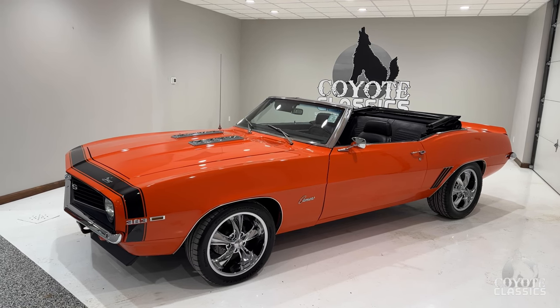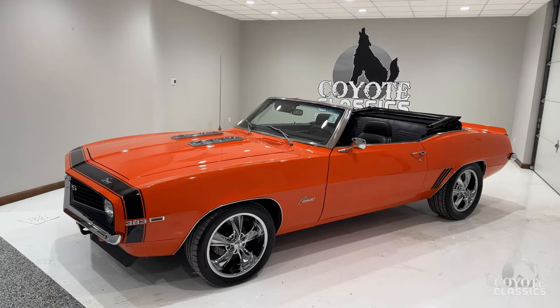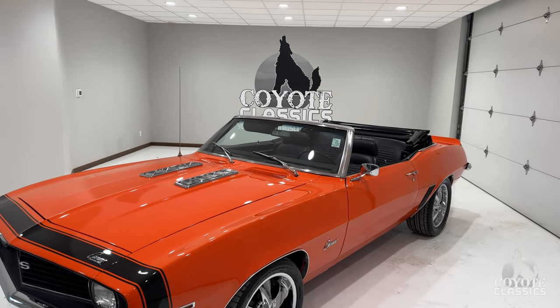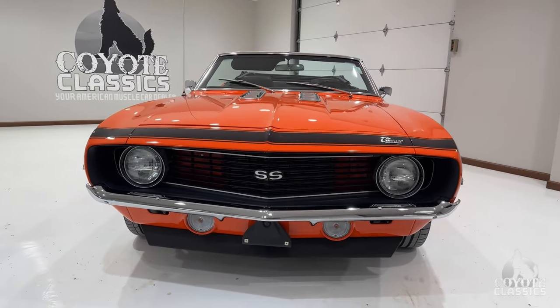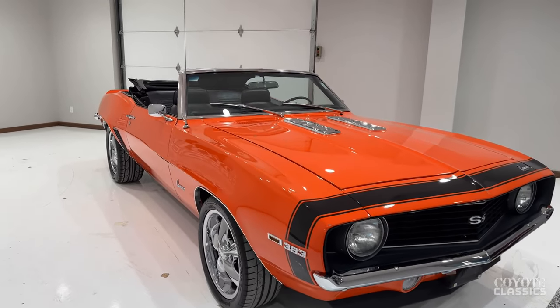Today we're checking out an absolute showstopper. This 1969 Camaro convertible is probably one of the nicest around. It's got about 120 miles on a full rotisserie restoration. What did the previous owners say they spent on the restoration of this car? John said about $130,000, but we don't have all the documents or records with it. But if you go around the car, you can just tell the quality of the build.